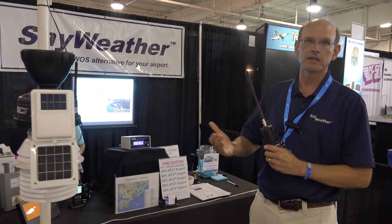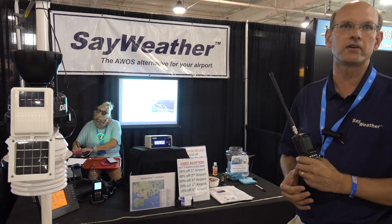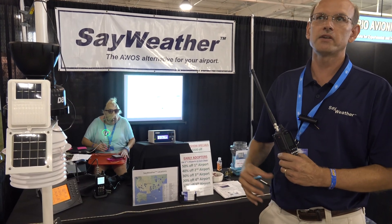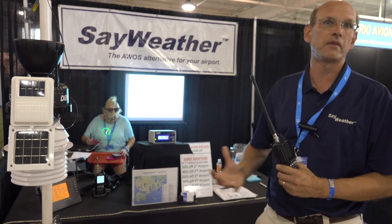Similarly, you can get a landing advisory or a takeoff advisory. Also, if the pilot is remotely located, they can check the weather on Weather Underground. We have Wi-Fi built into our box, which publishes that every five seconds as well. So now the pilot really has access to information in flight and on the ground wherever they are in the world.